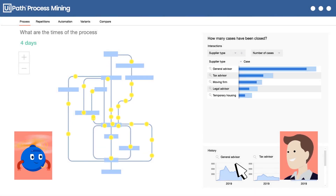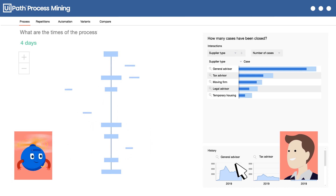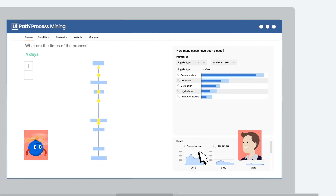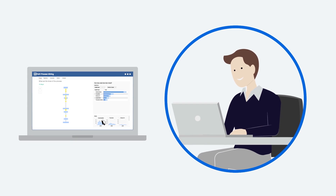UiPath Process Mining will help you set up a cycle of continuous improvement, accelerating the hyper-automation flywheel, ensuring everyone stays focused on business outcomes every step of the way.